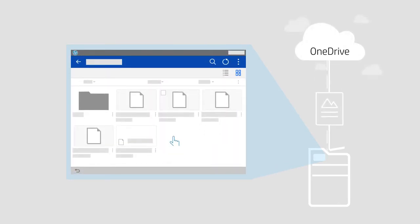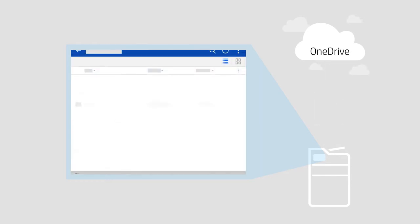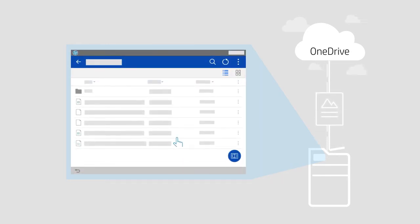Printing PDF, HTML, and other types of documents directly from OneDrive Business eliminates the time and effort needed to download files to your computer. Scanning documents to PDF and other file types securely using your OneDrive Business account streamlines your workflow process and saves you time.